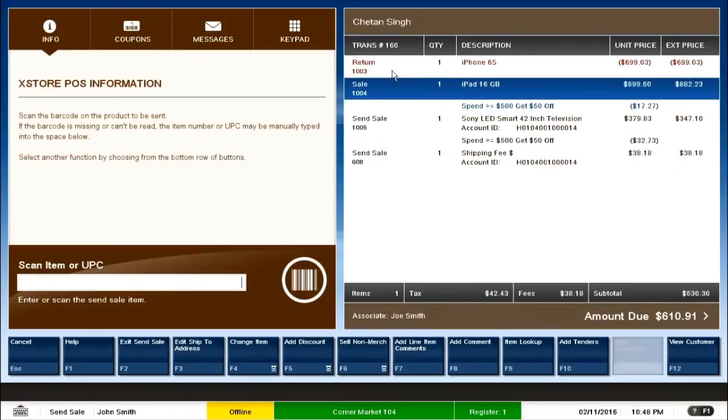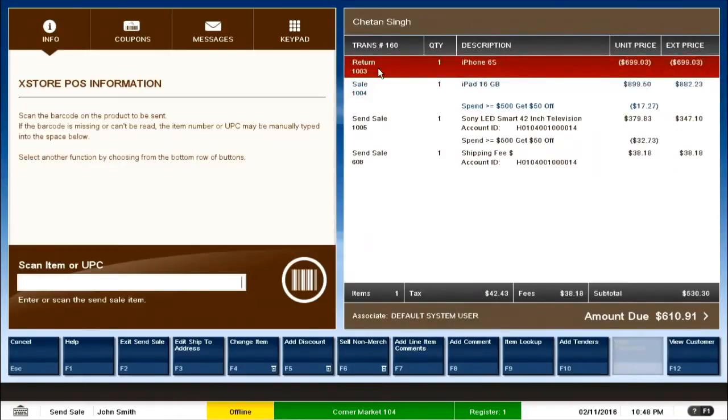There is an item in blue which is a sale item, and an item in red which is a return item. So these are three different types of transactions done in one. This feature of Xstore point-of-sale is called a mixed transaction, where we save a lot of time for both the customer and the cashier by handling different types of requirements in a single transaction.